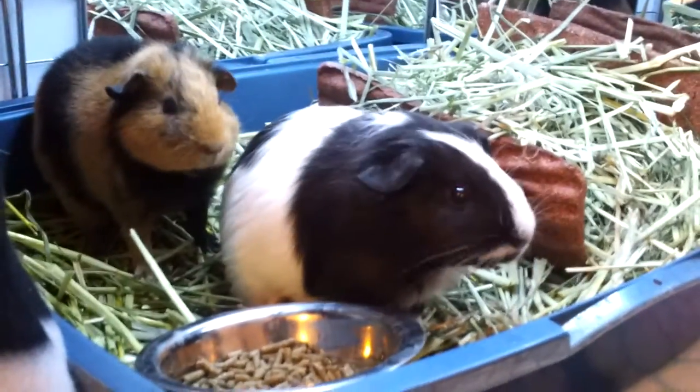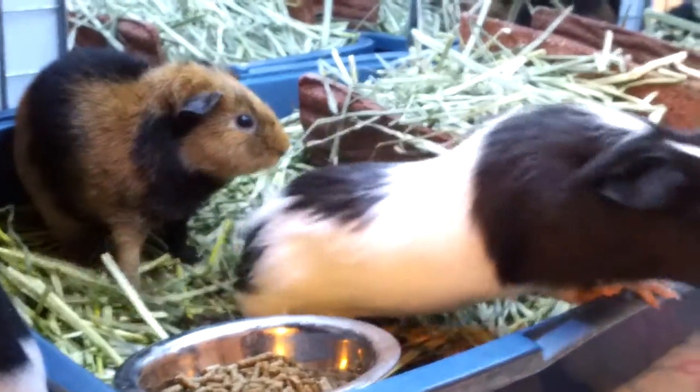Hi guys, it's me. I'm just doing a cage update. Some of you have been asking about it, so I'm just going to do a quick tour of the cage.